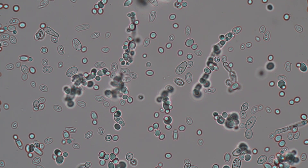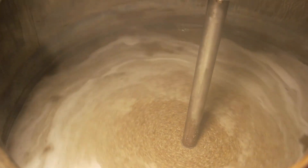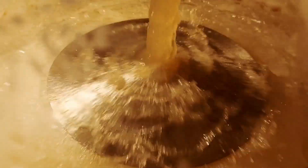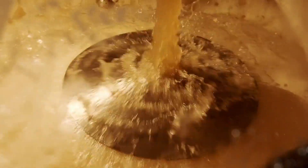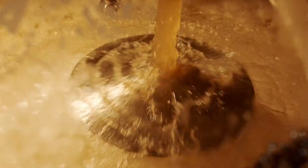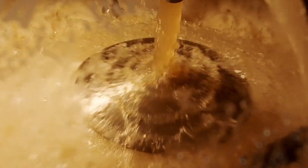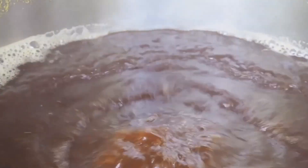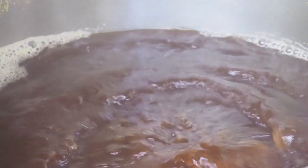And there you have it, the quartet that makes our beloved brew. Each ingredient is a soloist, but when they play together, they create a symphony of flavors and aromas that we recognize as beer. The magic of beer begins with these four simple ingredients. Their journey from field and stream to your glass is a fascinating one, filled with science, tradition, and a touch of art. We'll explore each step in this intricate dance in the scenes to come.